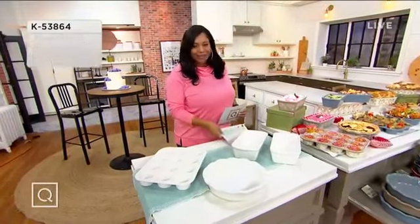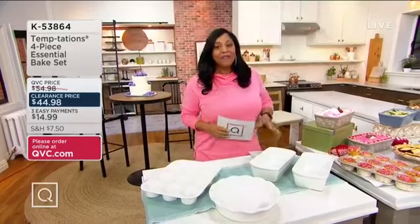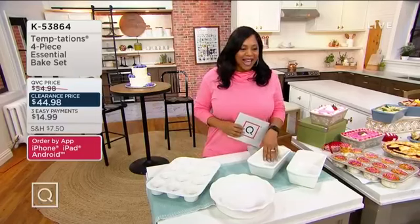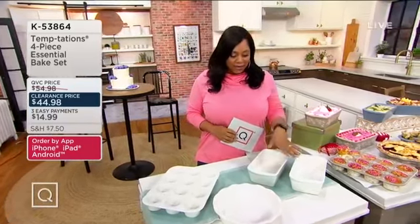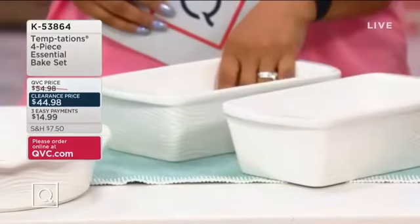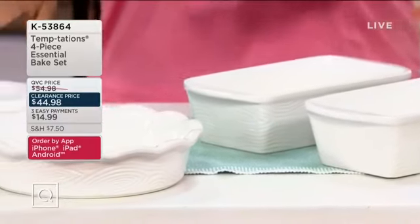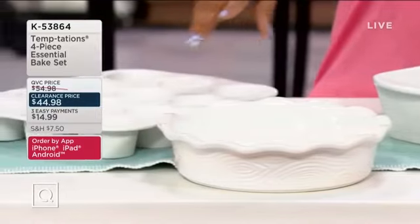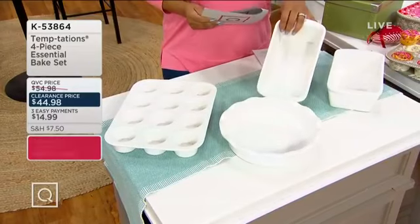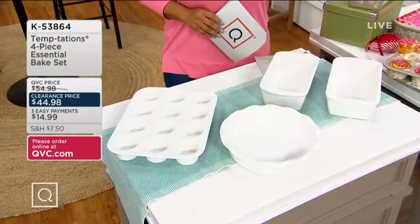I love this set — I probably need it. I'm not a baker, but I'm trying to cook a little bit more this year. I can do a mean meatloaf in one of these pans. Item number K53864 — it's a four-piece essential bake set, $44.98. Three easy payments of $14.99 for four pieces. You get a muffin pan, a pie plate, and two 1.75-quart bakers — and they come in the wonderful patterns that Temptations is known for.